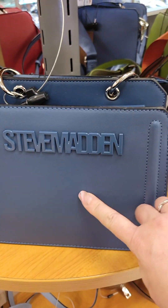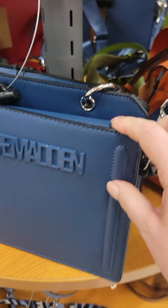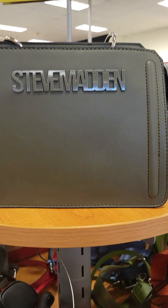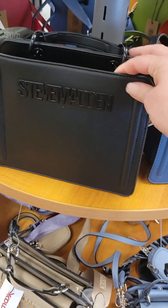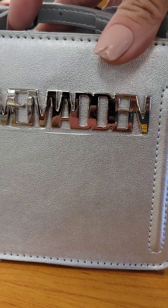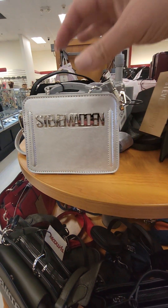They have some Steve Maddens. That's a pretty color — $39.99. They have them in this blue, olive green, orange, and black. They've got this little small Steve Madden. That one is for $29.99.